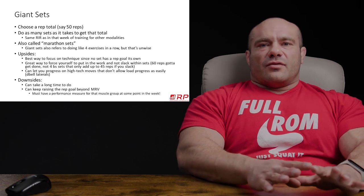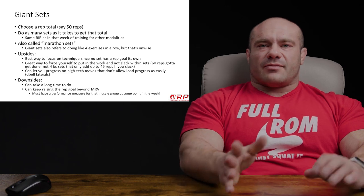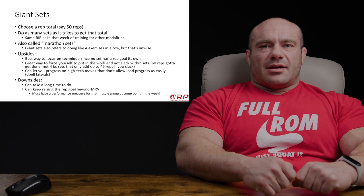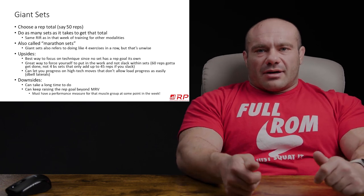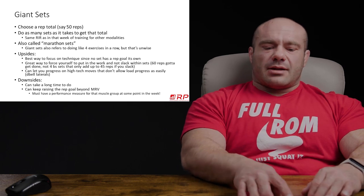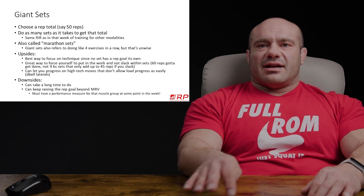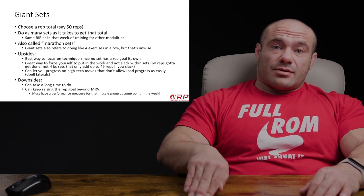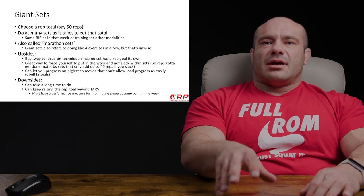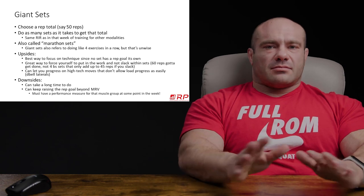Lastly, if you have moves that don't allow load progression, giant sets can be a way of progressing. For example, lateral raises: you use the 10s for week one and get 12 reps. What are you gonna do in week two — use the 15s and get four? That's dumb. A better way to progress is: week one, 10s for 40 total reps; week two, 45 total reps; then 50, 55, 60, then deload. Then you come back and maybe you do the 15s. It can allow a form of progression where, if load isn't something you can alter, you alter the total number of reps.